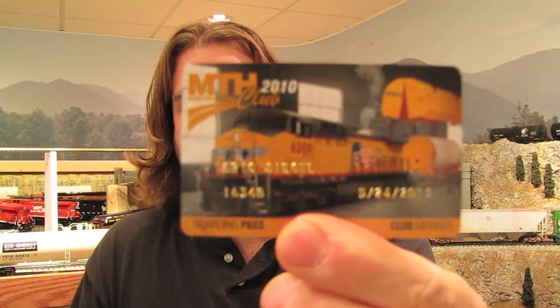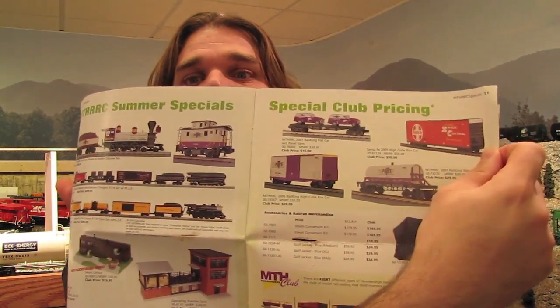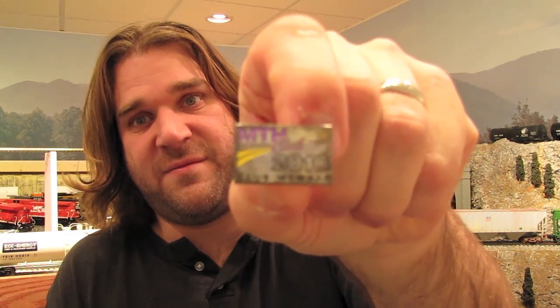They have two types of O gauge memberships: the Premier line, which gives you the nice O scale car, or the Rail King line, which gives you the nice O27 car. So whether you're into the small O27 or the larger O scale, there's a club for you, and each is $50 per year. For that $50 you get a membership card with your name and member number on it. You get MTH's newsletter called the Crossing Gate a few times a year, which always has special deals and offers for members. You can get previous years' club cars at a discounted price, plus mailings of MTH's latest catalogs and a lapel pin with MTH and the year — this one says 2010.